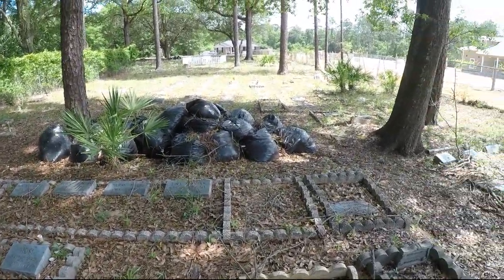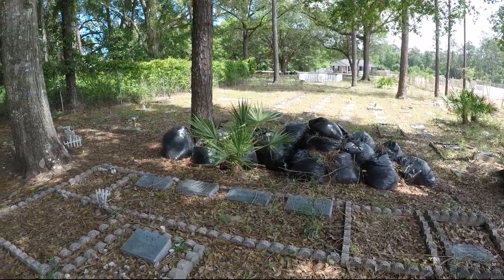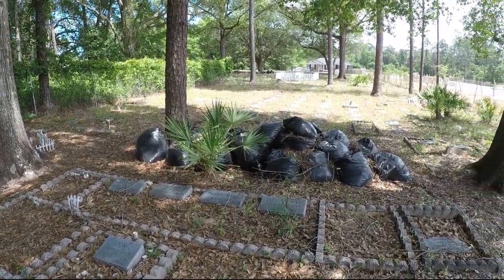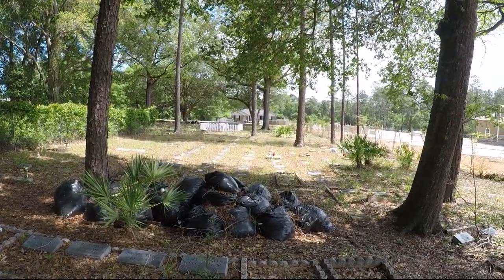It looks like somebody was doing some cleanup here and never finished. I'm going to walk back there though — see what's on the other side, see what's over here.